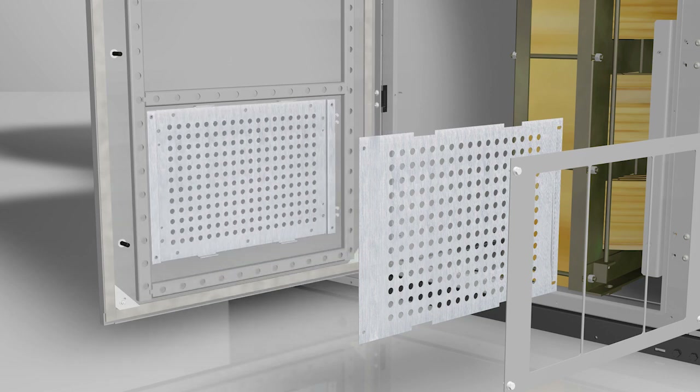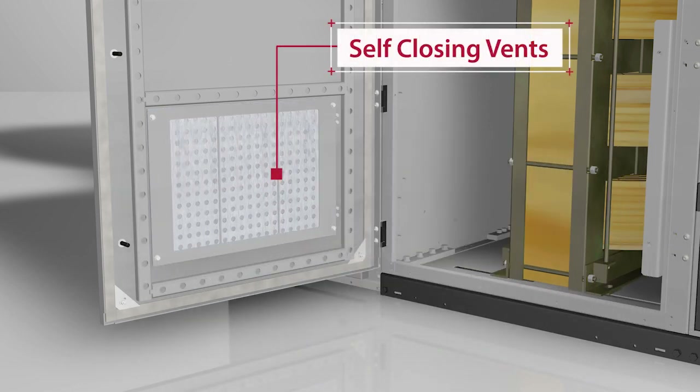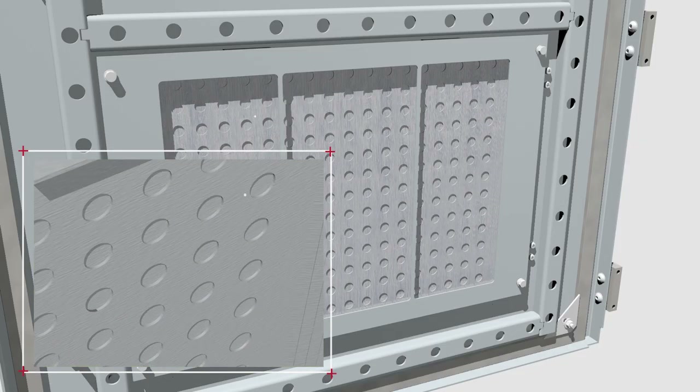The patented self-closing vent design is made up of two separated plates with an offset hole pattern. If an arc flash event occurs, the pressure wave forces the plates together to seal the enclosure.